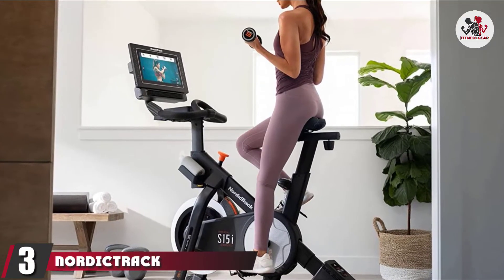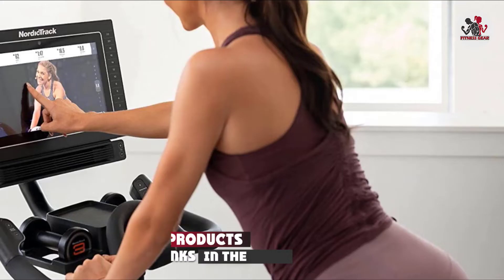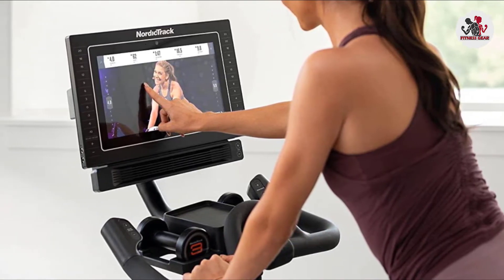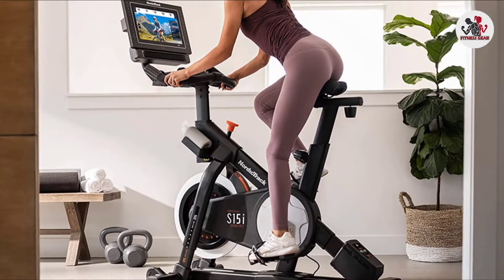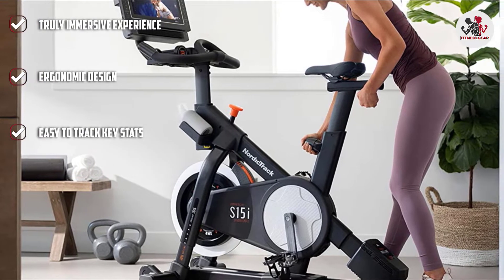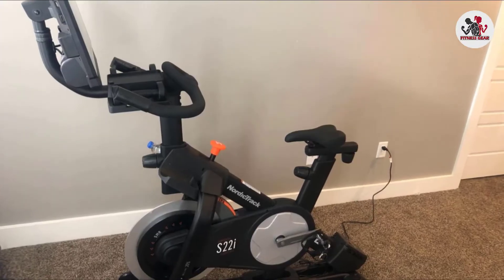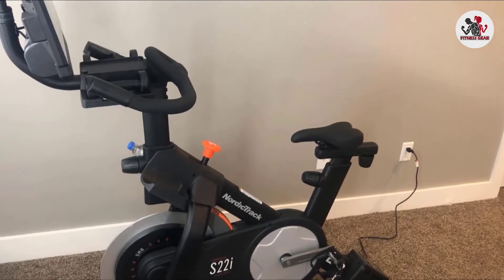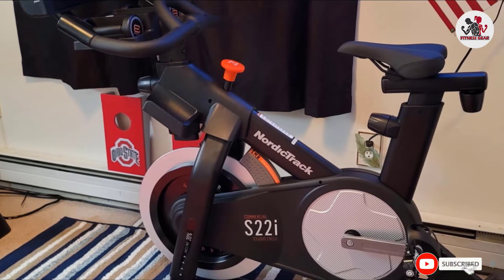The number three position is held by NordicTrack Commercial S15E Studio Cycle. Want your indoor ride to simulate an outdoor experience? The 15-inch touchscreen displays beautiful routes for a truly immersive ride and tracks your distance, speed, and estimated calorie burn. The 350-pound capacity bike features an ergonomic saddle and adjustable handlebars. The Inertia Enhanced Flywheel uses silent magnetic resistance, and you can choose from 22 digital resistance levels on the touchscreen. The pedals are also compatible with standard road bike pedals for a more immersive cycling experience.